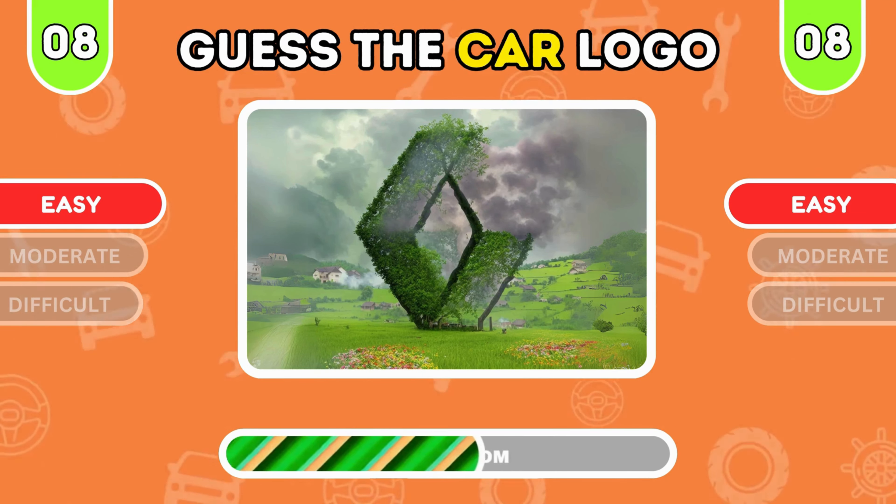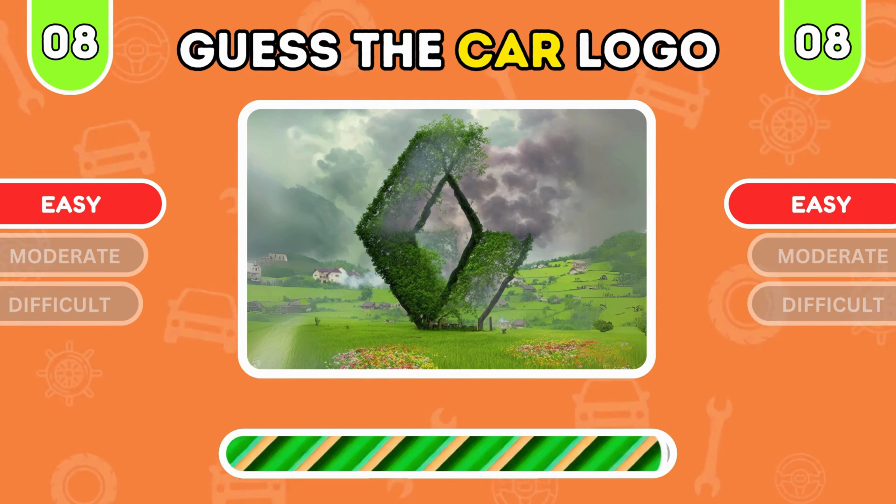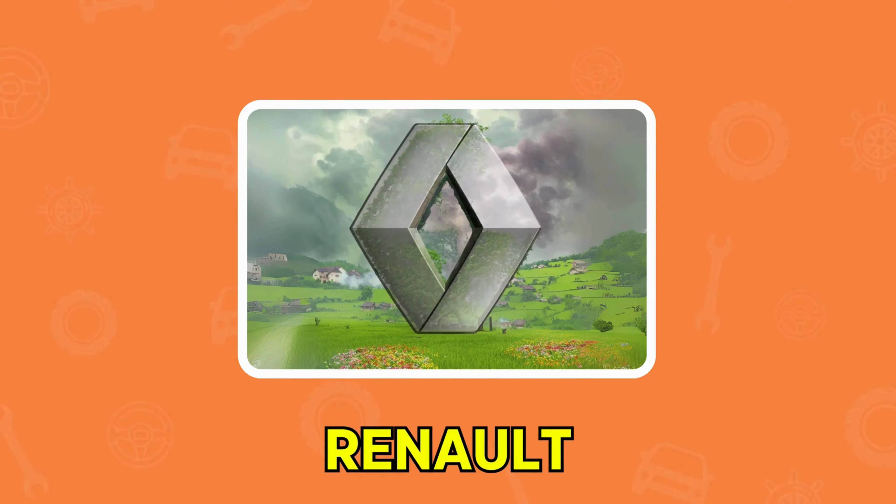Which car logo do you see? Take a guess. And the answer is Suzuki, perfect for city driving.